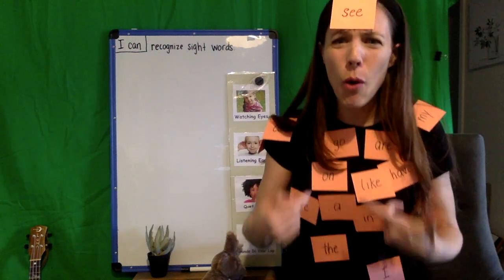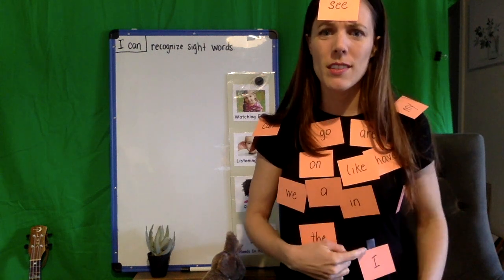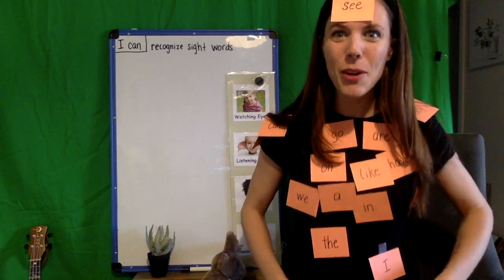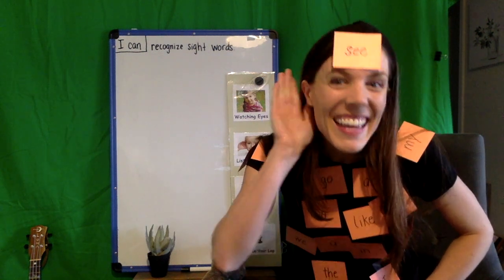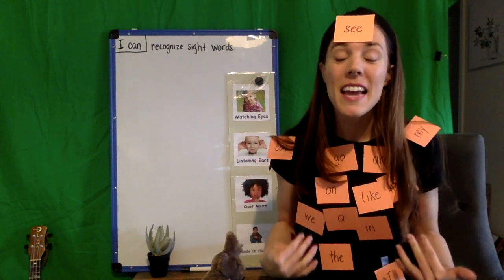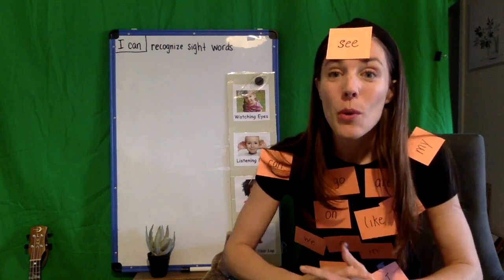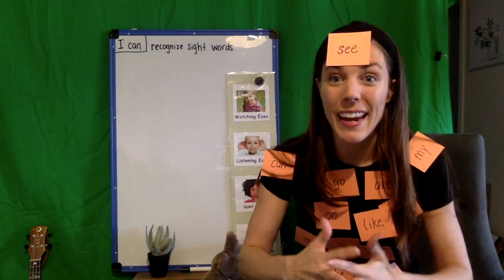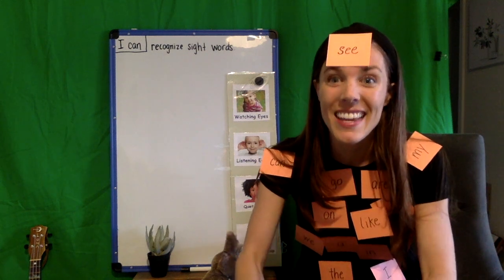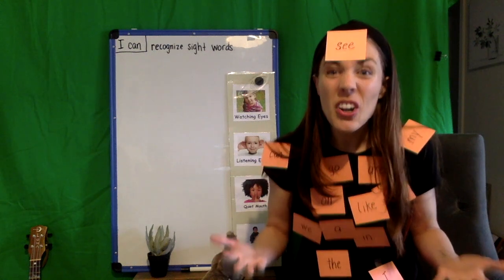Do you guys remember what words these are? What do we call these words? I see 'I,' 'the,' and 'a.' If you said sight words, you're correct. These are called sight words, and they are super important words because when we see them on the page, we should be able to recognize them right away. It helps us read a lot easier, and the more sight words we know, the more we can read. Sight words are awesome.